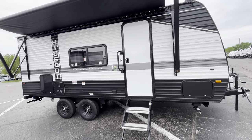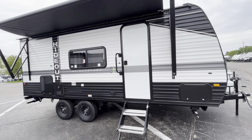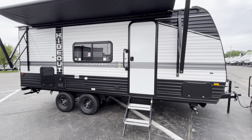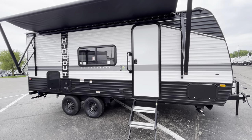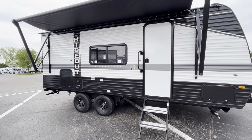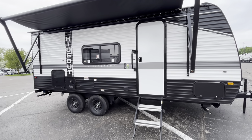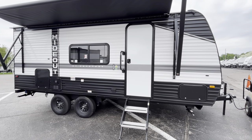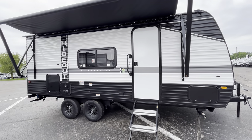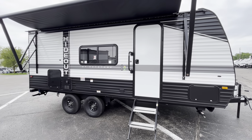So this is going to be a non-slide bunkhouse that weighs right in the mid 4,000 pounds. So if you have a smaller SUV, you should be able to tow this. Anything that can tow 5,500 pounds or more should have no problem with this, especially being tandem axle back here. It's going to tow really nice and it's about 23 feet. So if you're looking for something a little bit smaller, but you don't want to be crammed and you also don't want to have to deal with the slide out, this would be an awesome option. It comes with an outdoor griddle, an outdoor cook space, a pack and play in the back, and double over double bunks.